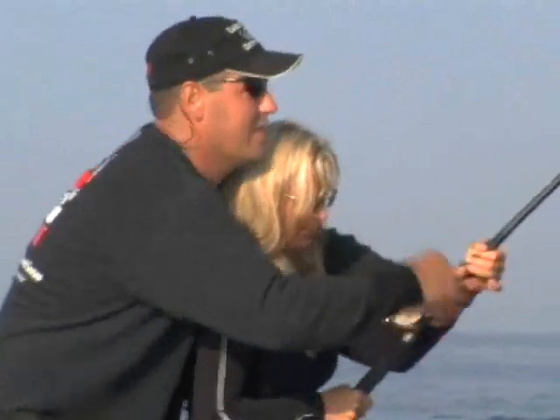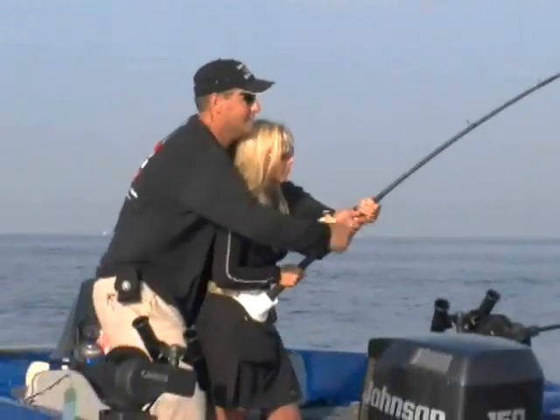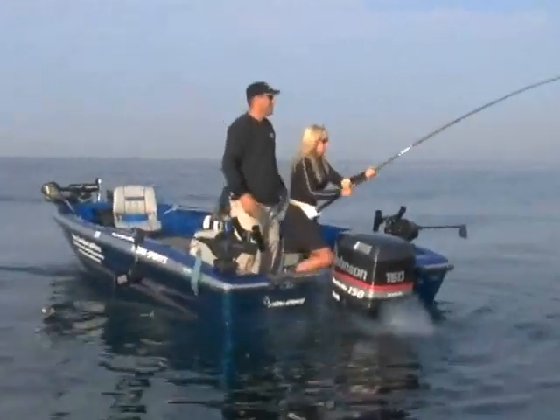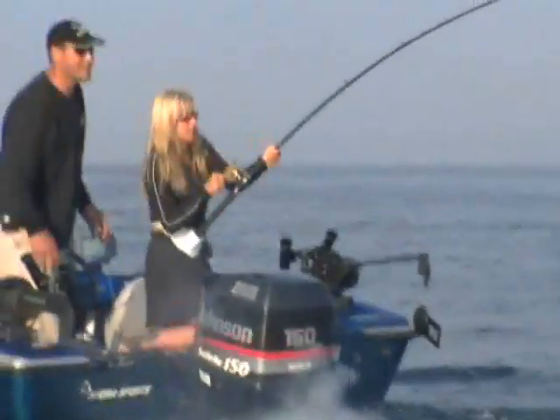There he goes — he's still there. Come on, he's still there. He's on the top. Nice, look at him go. Wow.